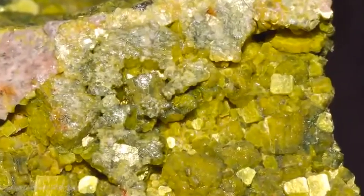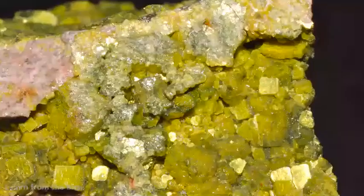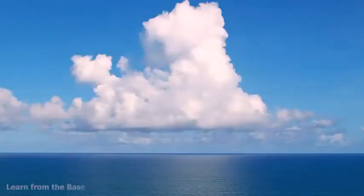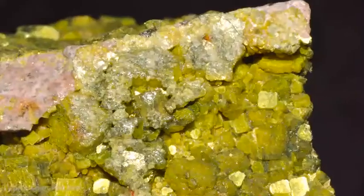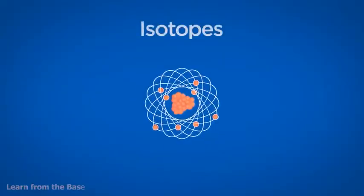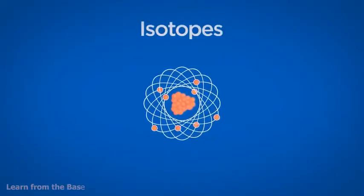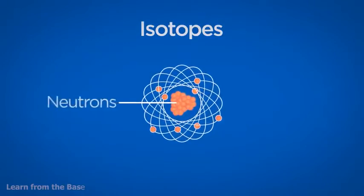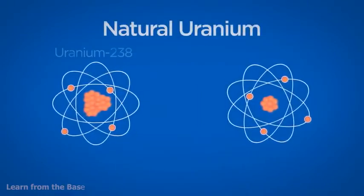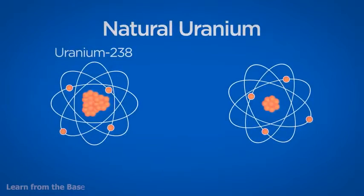Uranium is one of the more common elements in the Earth's crust. It can be found almost everywhere — in rock, soil, rivers, and oceans. Just like other elements, uranium occurs in slightly different forms known as isotopes. What makes these isotopes different from one another is the number of neutral particles, or neutrons, in the nucleus. Natural uranium is a mix of two isotopes: uranium-238, accounting for more than 99%, and uranium-235, which is less than 1%.